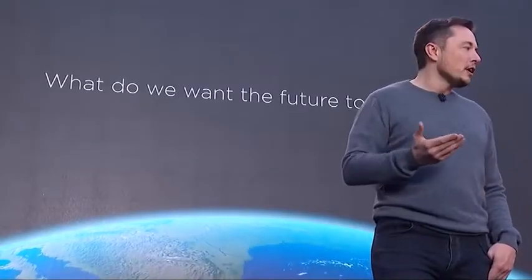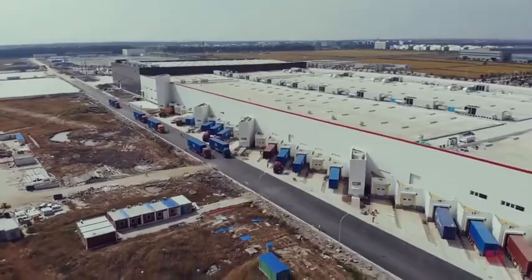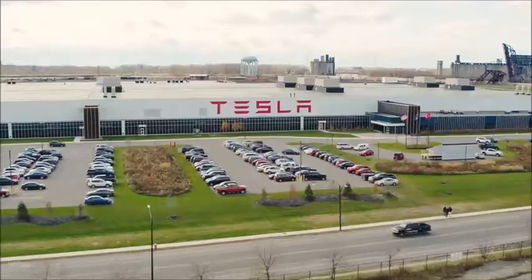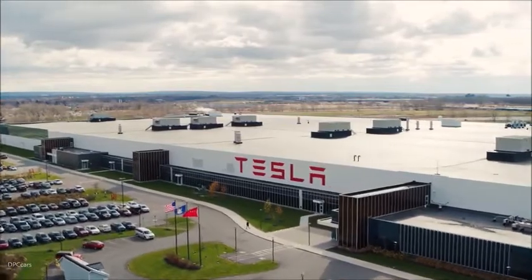Always one for dramatic announcements, Tesla's controversial CEO Elon Musk declared he planned to build around 100 Gigafactories in the coming years. While that number is nowhere close to reality at the moment, several Gigafactories are being built around the globe. The first is Giga 2 in Buffalo, New York. Tesla's Giga New York was not originally a Tesla facility — instead, it was a factory of SolarCity before the company was acquired by Tesla.